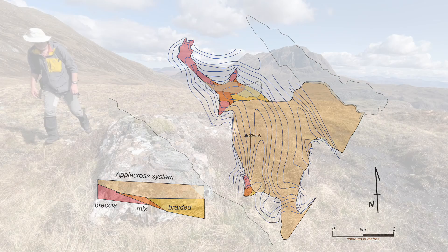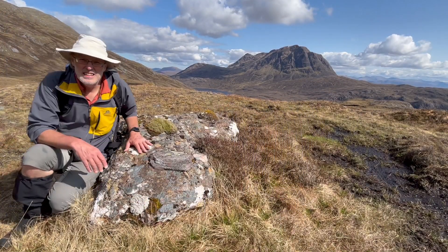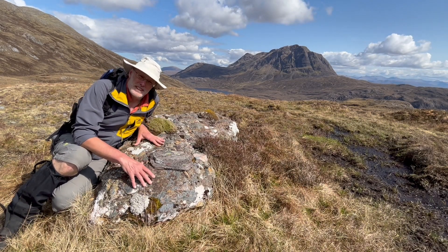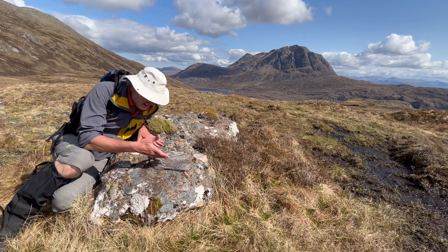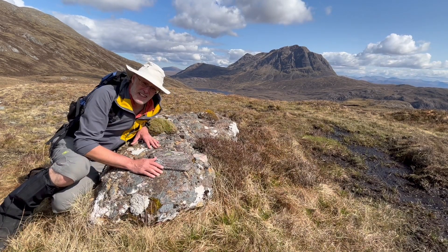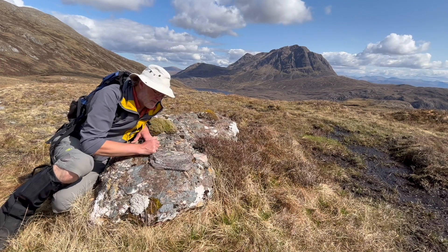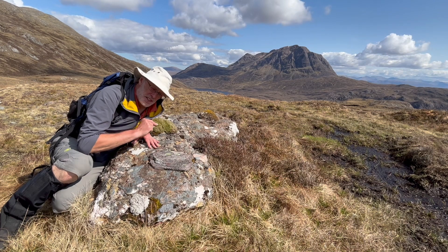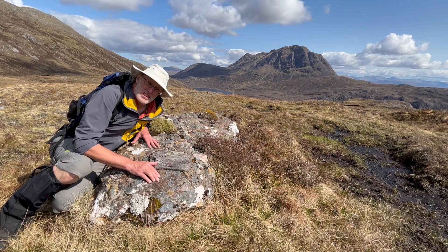Finishing up here on these breccias is a good place to finish the video. Up in the hanging valleys that fed initially these large blocks of substrate down into the paleo valley — the broad one that runs out through Slioch. Fantastic, Proterozoic, one-billion-year-old landscape features preserved here, watched over by the mountain of Slioch.